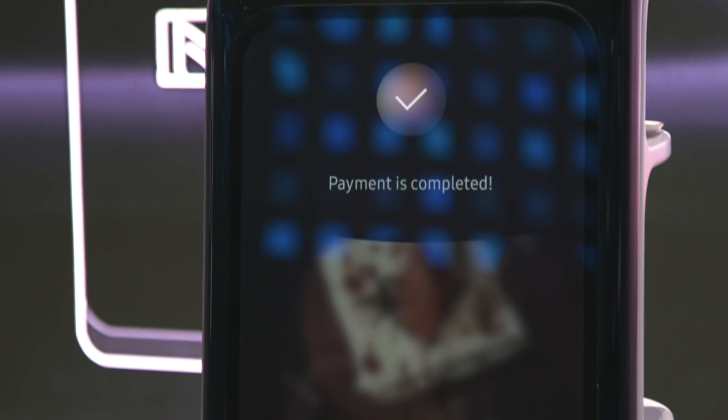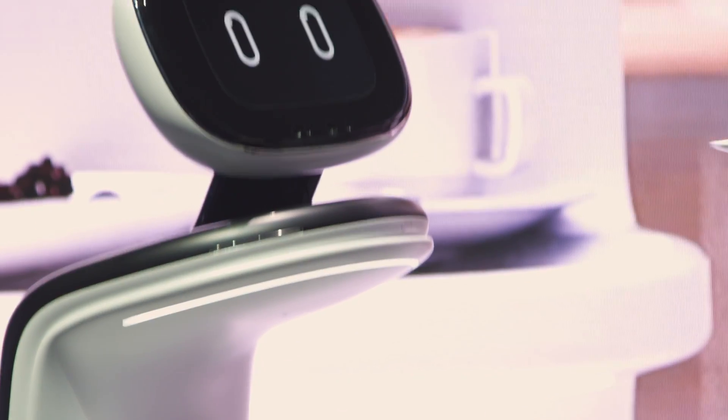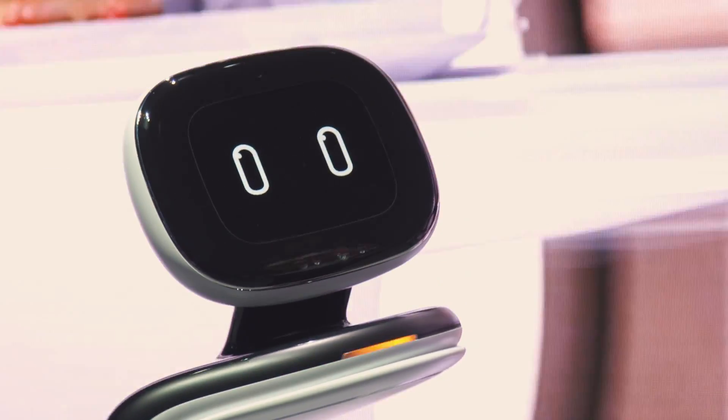Bot Retail also comes with NFC. You can order food, it'll bring it to your table, and you can pay for it right there. It's kind of clever, and we'd love to see that in more cafes — because, you know, we all hate interacting with real human beings.